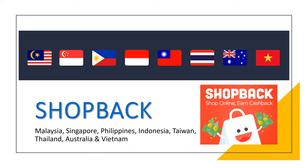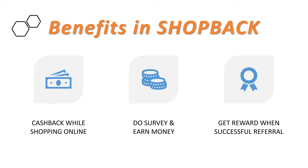Currently it's available in eight countries: Malaysia, Singapore, Philippines, Indonesia, Taiwan, Thailand, Australia, and Vietnam. In ShopBack, you can earn cash back while shopping online, by doing surveys to earn money, and get rewards when there's a successful referral.